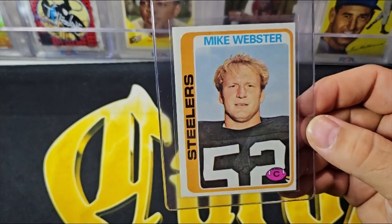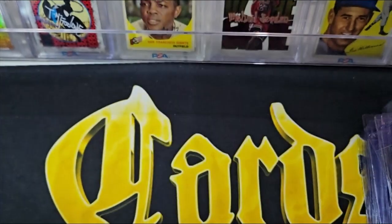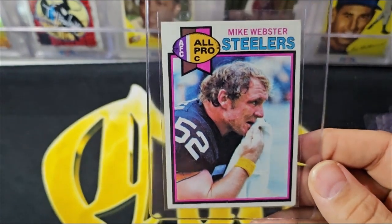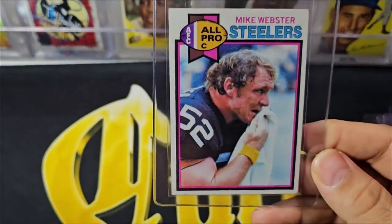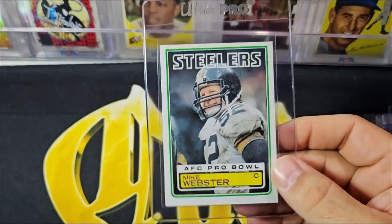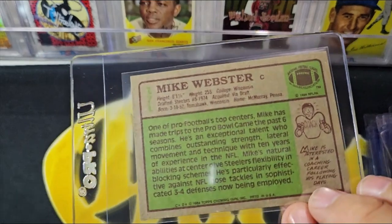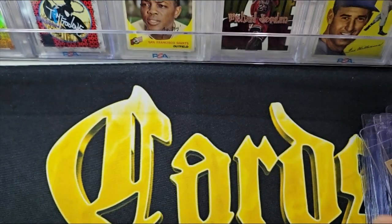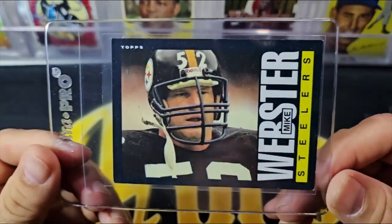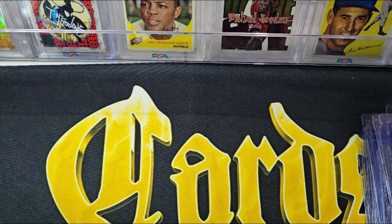The '78 Webster is actually one of the few '78s that's probably not worth getting graded due to the centering. The '79 Webster is okay — good centering, but a pretty nice ding in the top right corner, so I wouldn't grade that one. The '83 is a non-starter — that card needs to be a PSA 10 to be worth anything. The '84 Webster is a really cool card but needs a PSA 10. The '85 Webster is a great card — I don't actually own this in a 10, and that's one of the cards I do want to own eventually: the '85 Webster in a PSA 10.